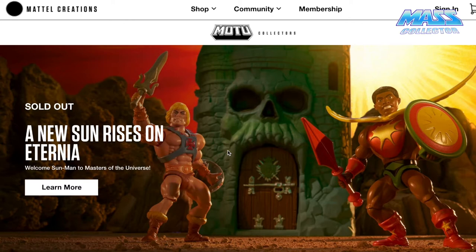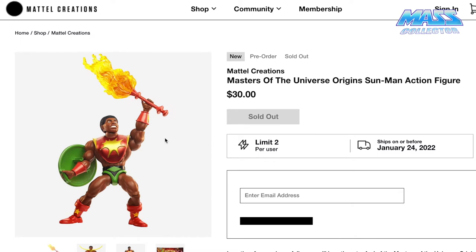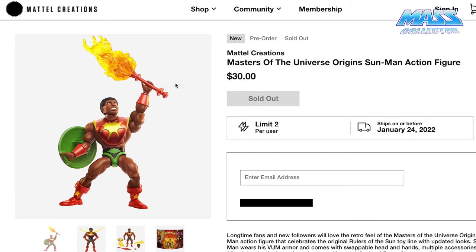First, let's go through Sun Man since he's on top. We'll click on here. Now these are all sold out now — they're limited per user or account. Sun Man is 30 bucks a piece, and he's actually kind of rad.